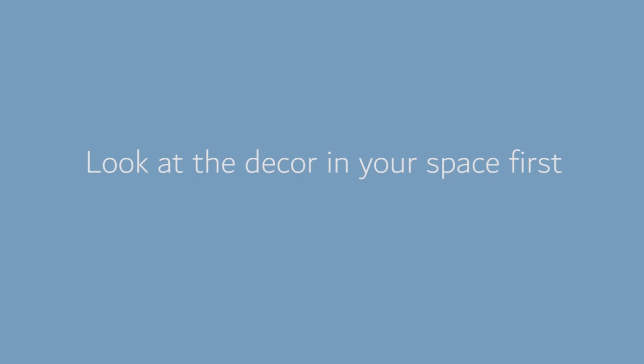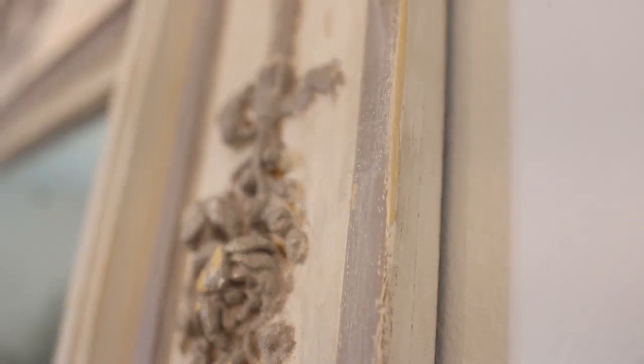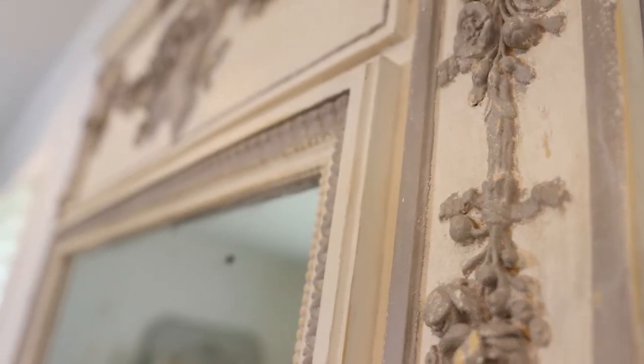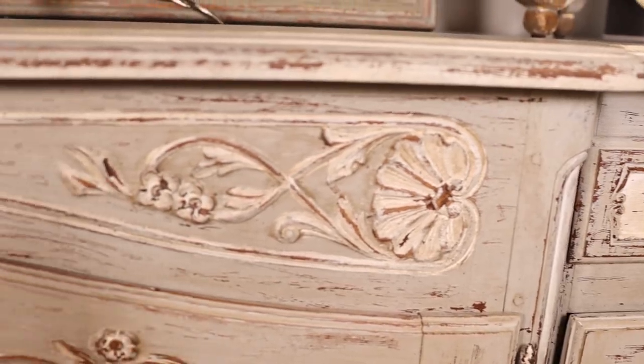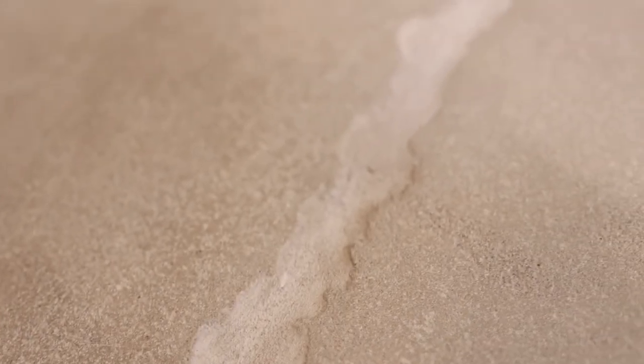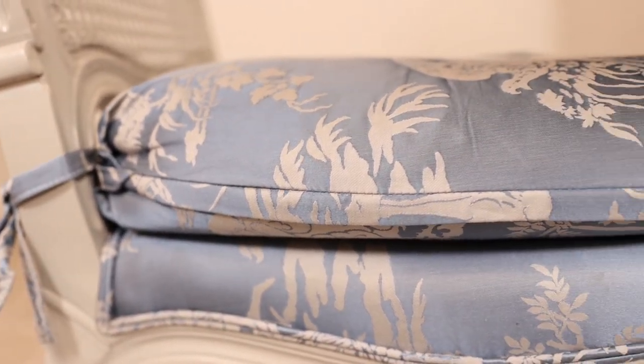The first thing — really the only thing — you need to do is look at all of those things and see what they have in common. You might think there's nothing in common, but we human beings tend to love what we love. I bet there's something in common — it could be warm tones, gray tones, beige tones, pink tones, blue tones. Whatever that is, it's going to help you decide the lane you'll go down to select the right color.